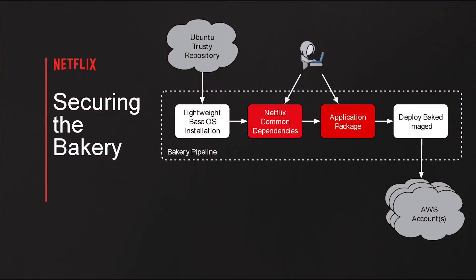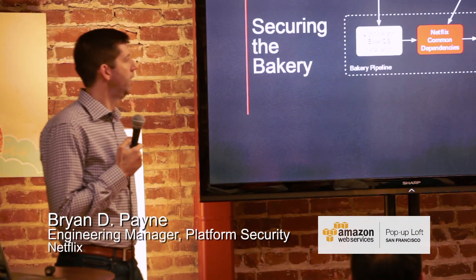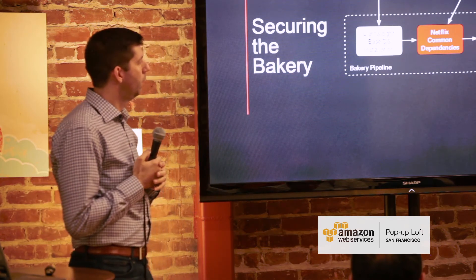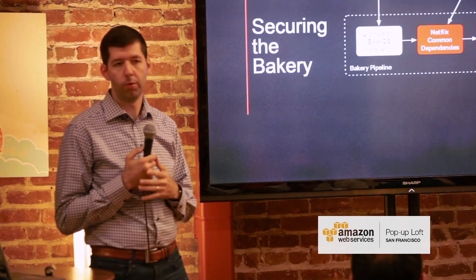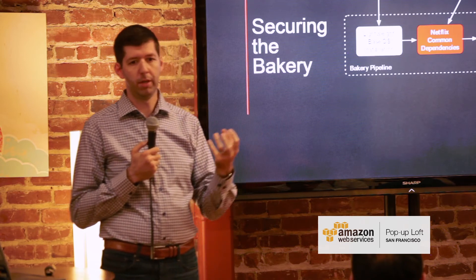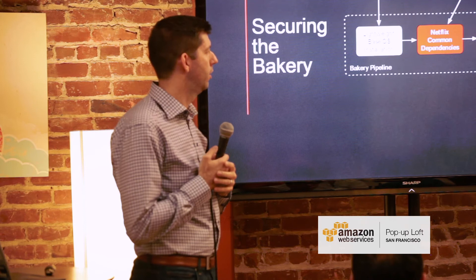Another area that's very important because it's used broadly across the Netflix ecosystem is what we call the Bakery. The idea is that when people deploy an application, we start with a base OS installation, deploy some common dependencies, add the actual application logic you've created, and bake it into an Amazon Machine Image, which then gets deployed into Amazon and you can launch and run it.